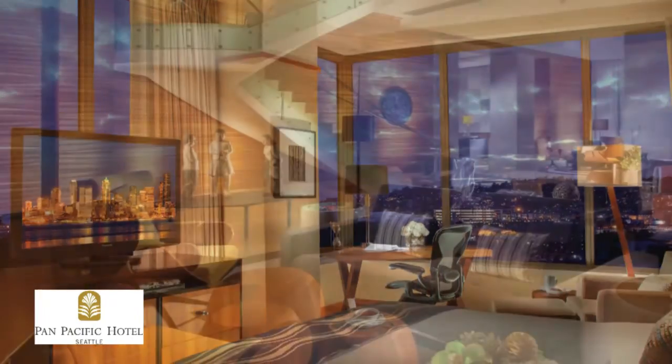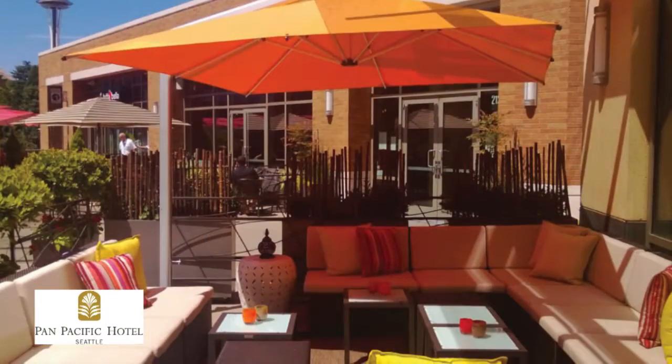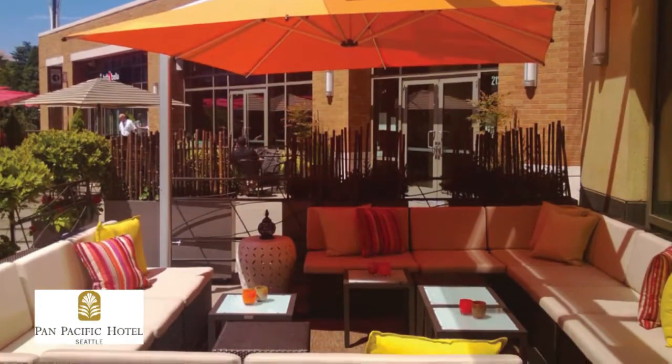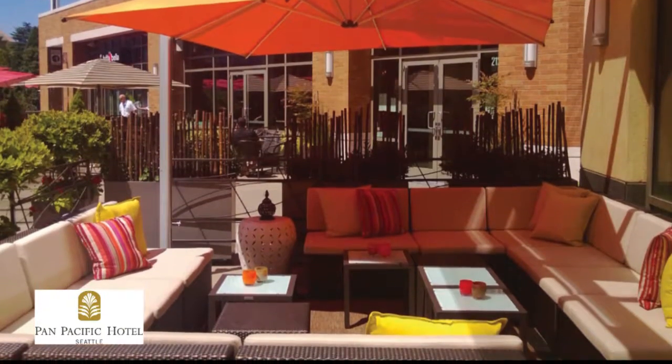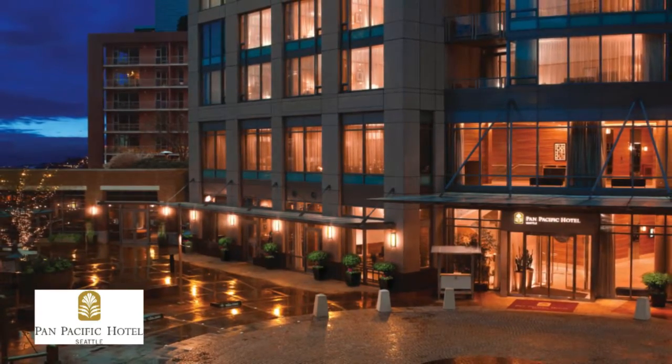Savor creative, locally sourced food and drink in the sophisticated modern setting of the lobby bar. The seasonal patio is a perfect spot to dine while enjoying spectacular views of the Space Needle. The Pan Pacific is a contemporary hotel that offers a captivating experience every time.